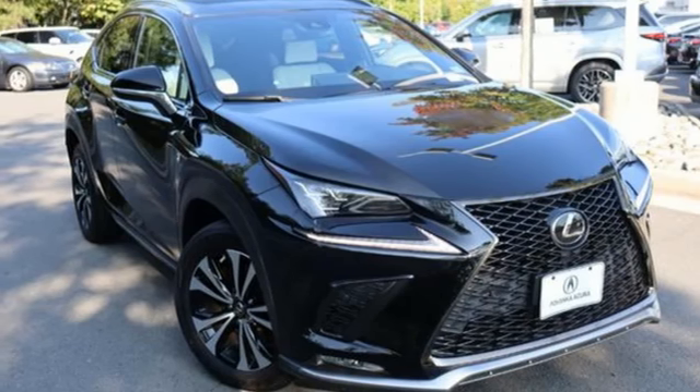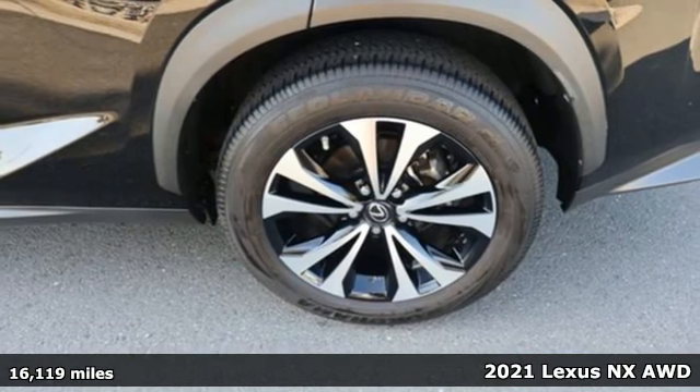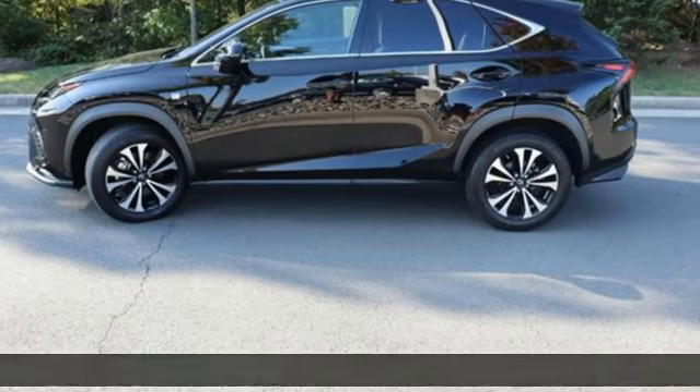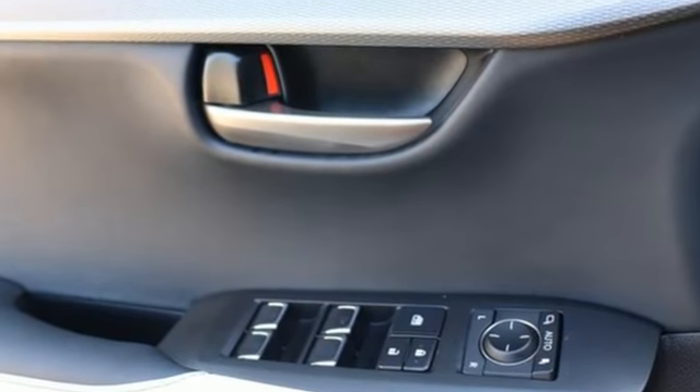It's a 2021 Lexus NX. This is the crossover for any urban adventure, thanks to a turbocharged engine, aggressive exterior design, and an interior built around you. It's well-equipped with the features you need.